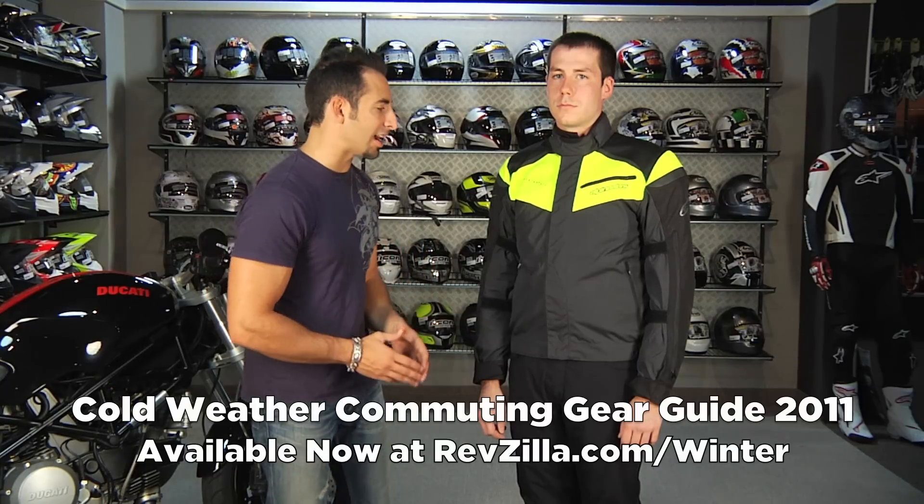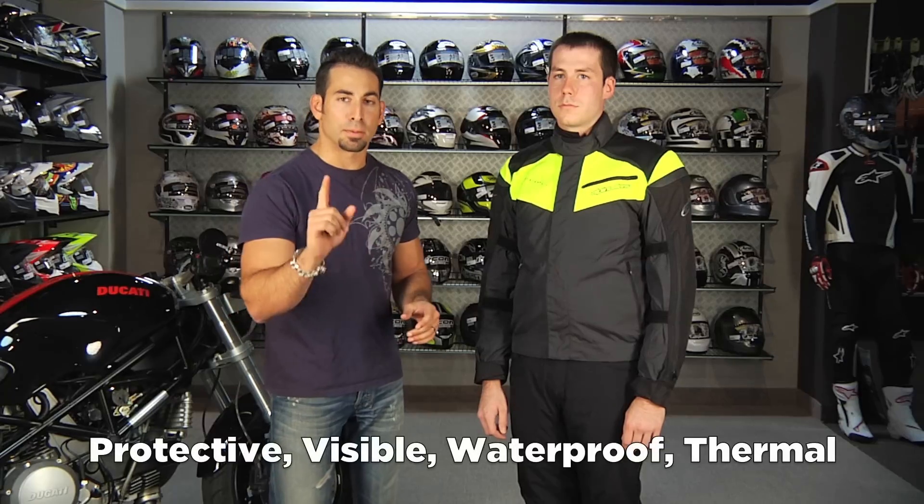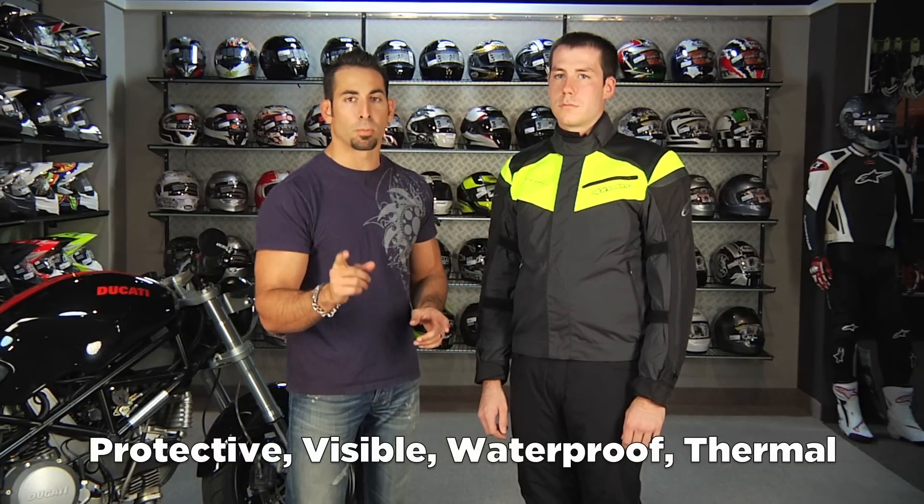Hey, this is Anthony with RevZilla TV and welcome to our 2011 Cold Weather Commuting and Everyday Riding Gear Guide. In this video, we're going to walk through six outfits. When I think about commuter, I think about protective, visible, all season, waterproof, and going into the winter, you need a thermal liner. But the beauty of commuter and everyday is they won't break the bank.